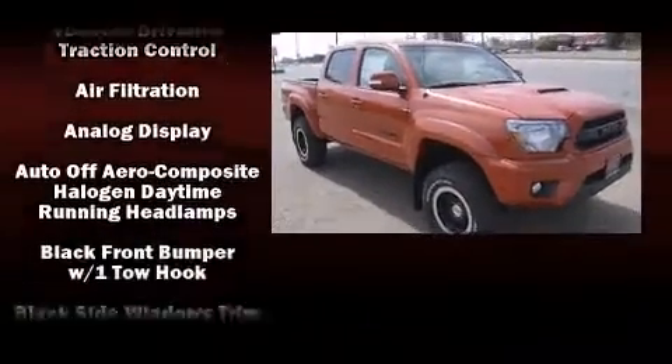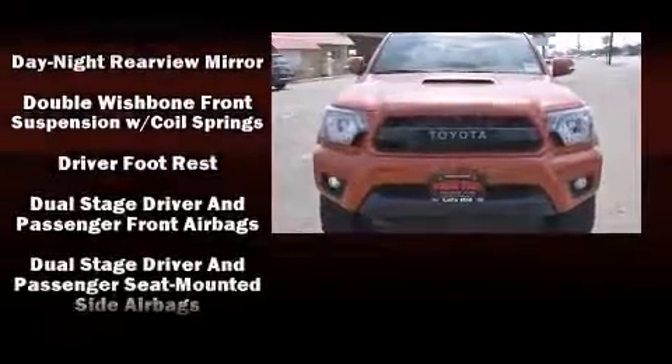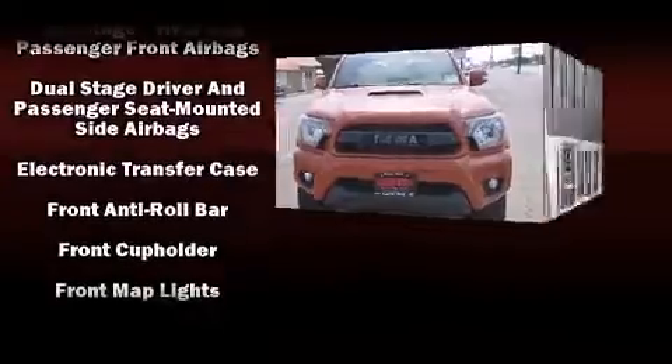Top features include power windows, one-touch window functionality, a rear step bumper, skid plates, and a split folding rear seat.